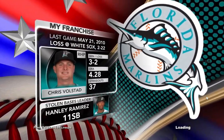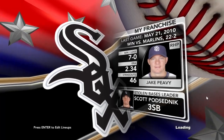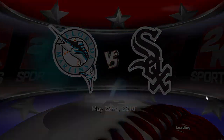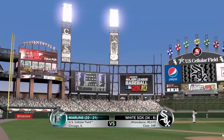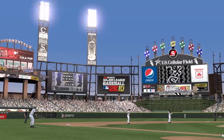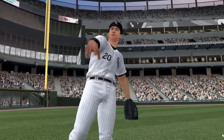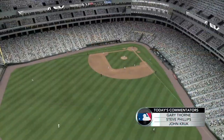One team from each league. We'll see the Florida Marlins as they play against the Chicago White Sox. Major League Baseball, only on 2K Sports. The White Sox called this one home, U.S. Cellular Field in Chicago. A look at Carlos Quentin, no doubt getting ready for some offensive punch. Hi again, we welcome you to our Saturday night broadcast of Major League Baseball here on 2K Sports.